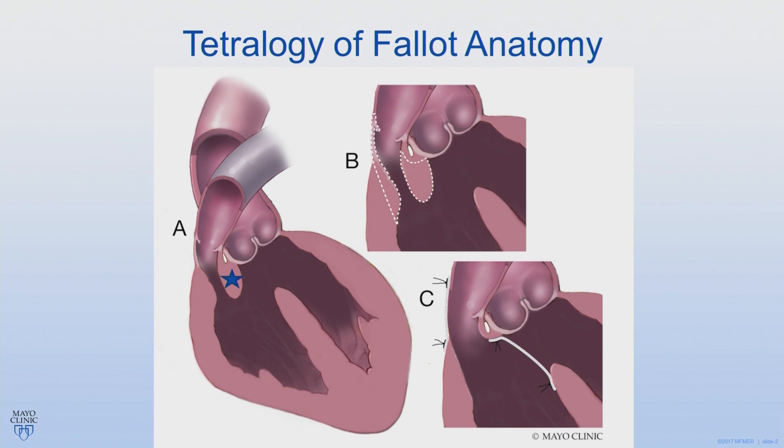Shown in this diagram is the pulmonary valve. The blue star indicates the infundibular septum, which doesn't line up with the rest of the septum below, creating the VSD shown here, and also results in the narrowing of the pulmonary valve area. This narrowing is also shown in B and is what causes patients to be blue because not enough blood flow is reaching the lungs.